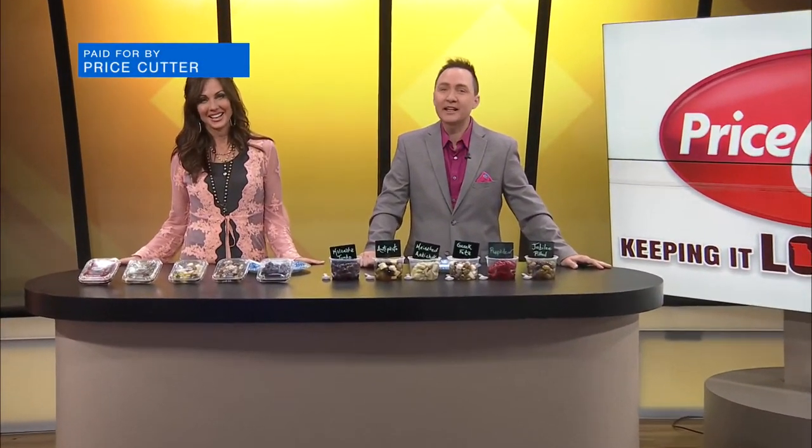Welcome back to Ozark's Fox AM. Kelly, today I think is your day — it's National Olive Day! Yes, I love them so much. You eat them all the time out of the jar, right? I do. Pickles, olives.